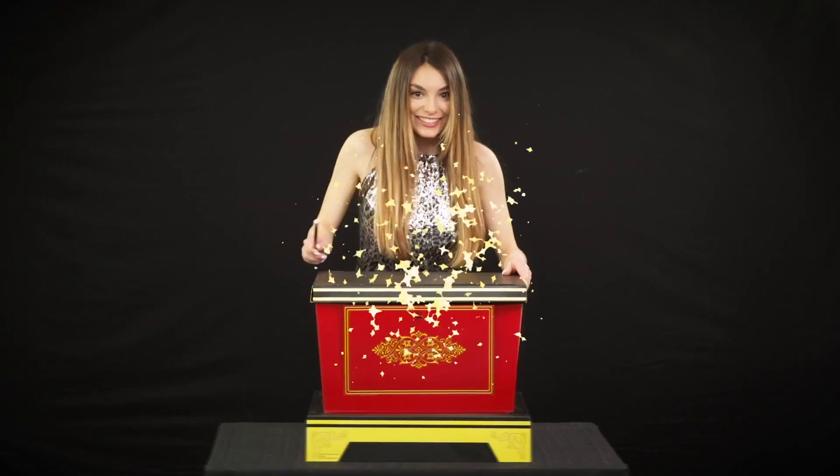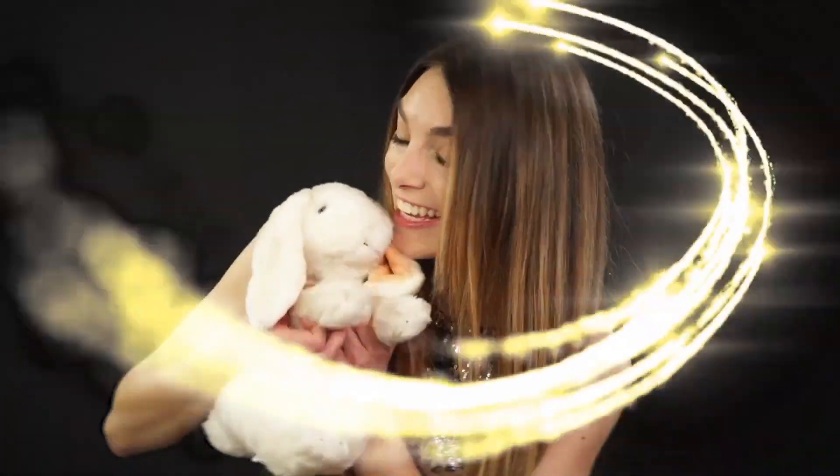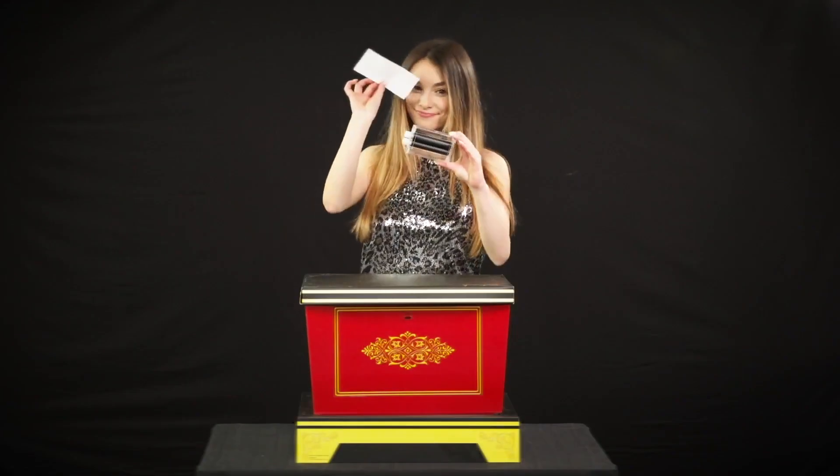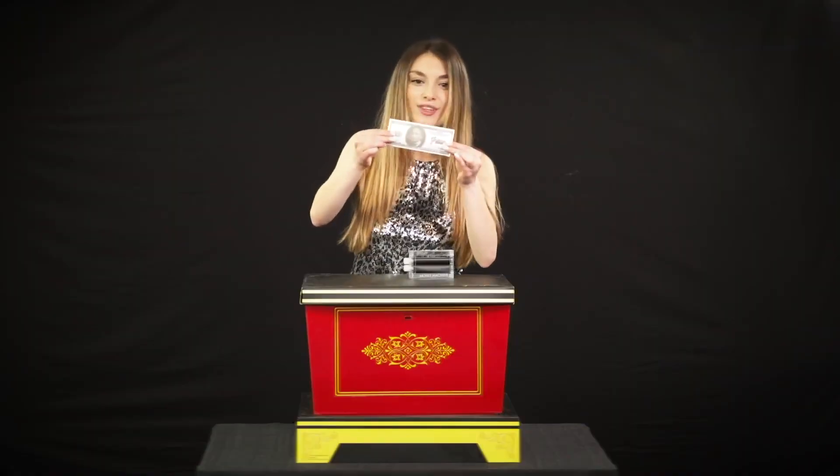Make your favorite object appear inside. Download the instructional video to see and practice the tricks. This is amazing magic that's easy to do. Learn to be a master magician yourself with this ultimate magic set.